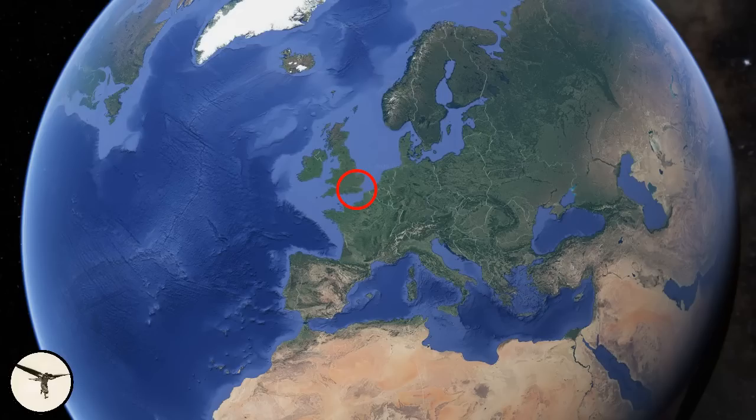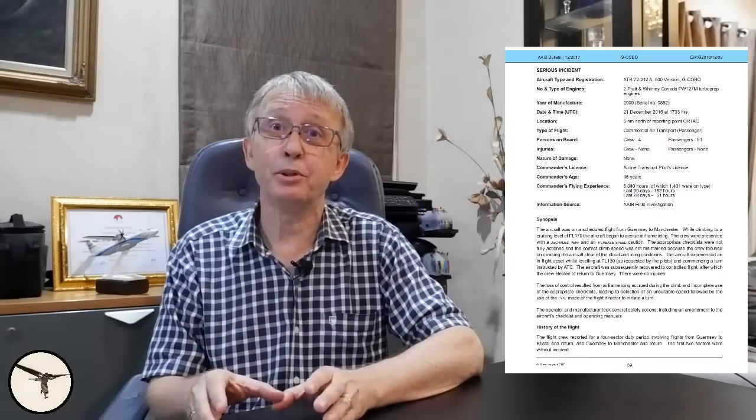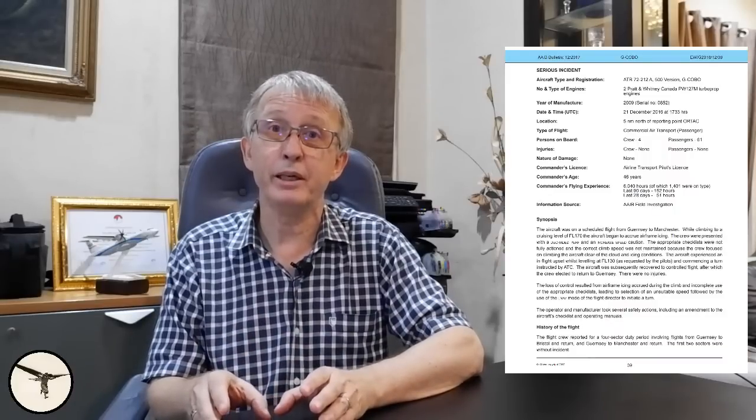The second incident happened with an ATR-72-500 in the United Kingdom. The information is extracted from the report by the Air Accidents Investigation Branch. When preparing for this flight, the crew noted that moderate icing was forecasted between flight level 100 and flight level 190. They planned to fly at flight level 170. The commander would be pilot flying. They departed with a weight of 22 tons, defining the red bug at 165 knots. The aircraft climbed at 270 knots.